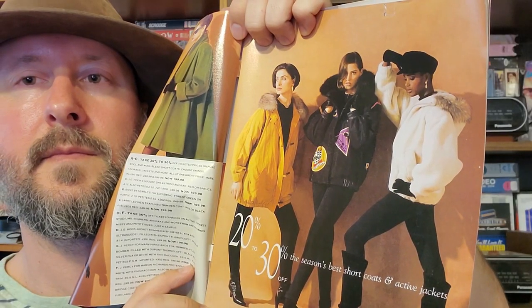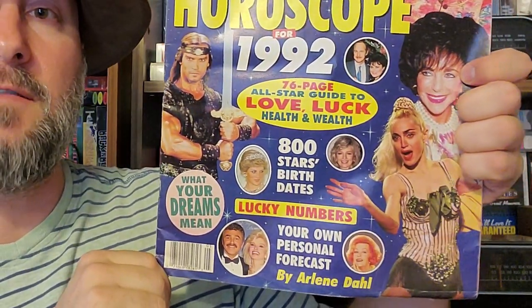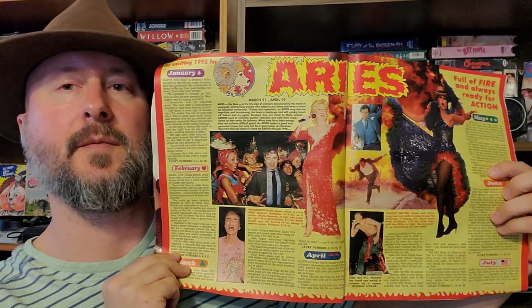Next up is Bloomingdale's from 1991 — just all clothes, kind of a thin catalog too. Here's a little taste of what you can expect to find in this one. We got a National Enquirer special — your horror scoop for 1992. This is kind of fun to read through. All kinds of pop culture, people that were relevant at the time. I'm going to show off the Aries page, because that's me. Fire!